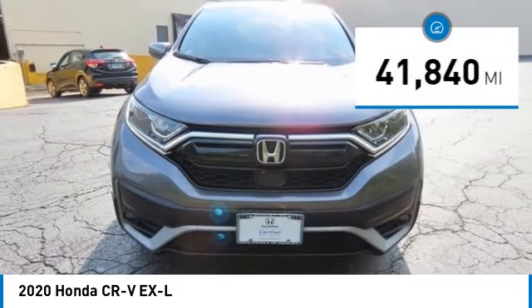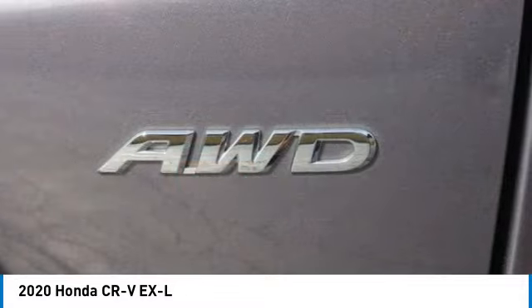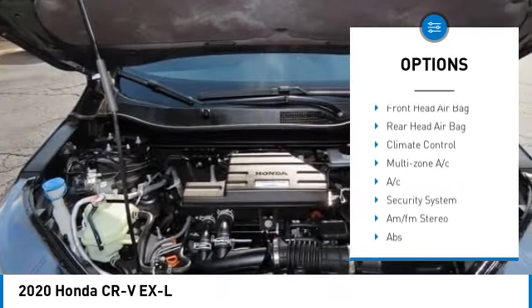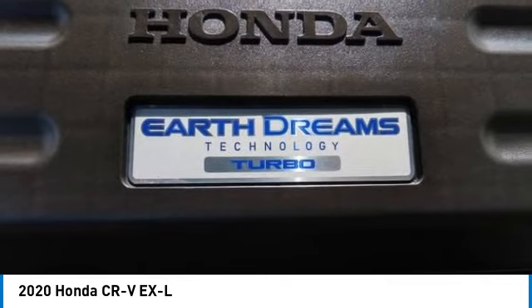This vehicle has less than 45,000 miles. Here are some of this vehicle's great options: tire pressure monitor, blind spot monitor, all-wheel drive, heated mirrors, aluminum wheels, rear spoiler, power lift gate.